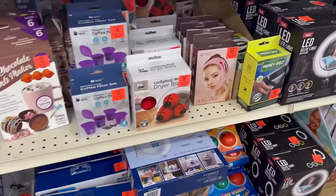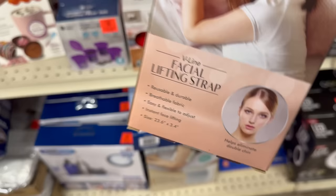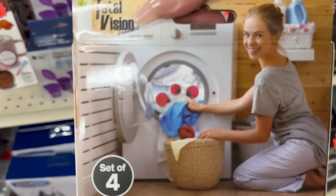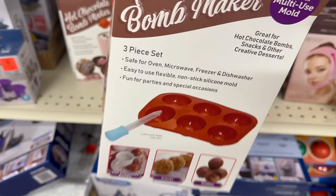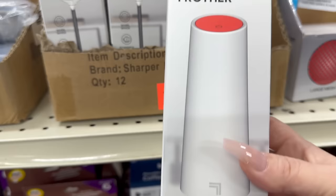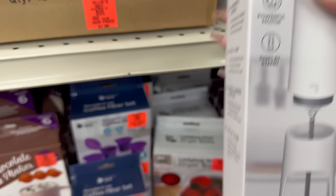There's a facial lift strap to help prevent a double chin — what will they think of next? You've got Ladybug dryer balls, a money belt, and a hot chocolate bomb maker which I definitely want. During the holidays you see a lot of Instagrammers and TikTokers doing those chocolate bombs. There's also a milk froster by Sharper Image that comes with a cool little holder for $7.99 — wow, that's awesome.